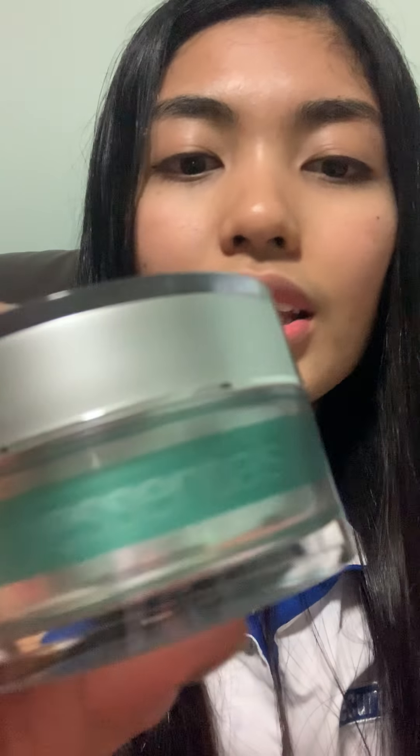I'm looking for a moisturizer but they recommended this Essentials to me — it's so good. It has, I think, vitamin essentials — multivitamin cream — so good, from IV clinic. And then I put sunblock.